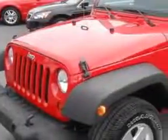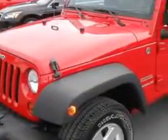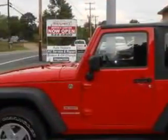You will love this flame red clear coat 2011 Jeep Wrangler 4x4 Sport 2 Door SUV, equipped with a 6-cylinder engine and a 6-speed manual transmission.